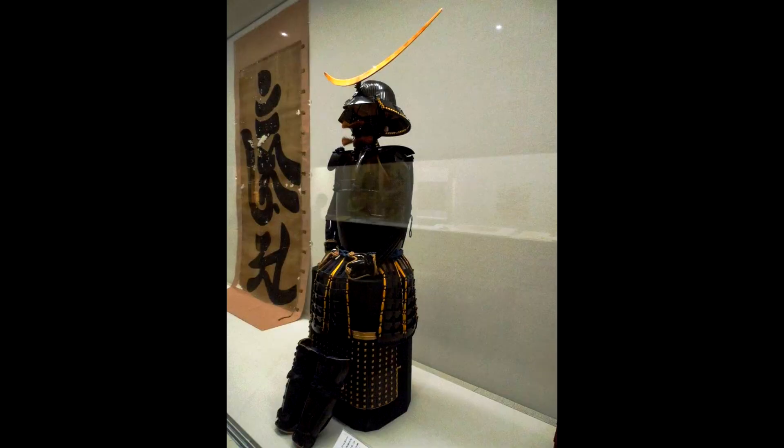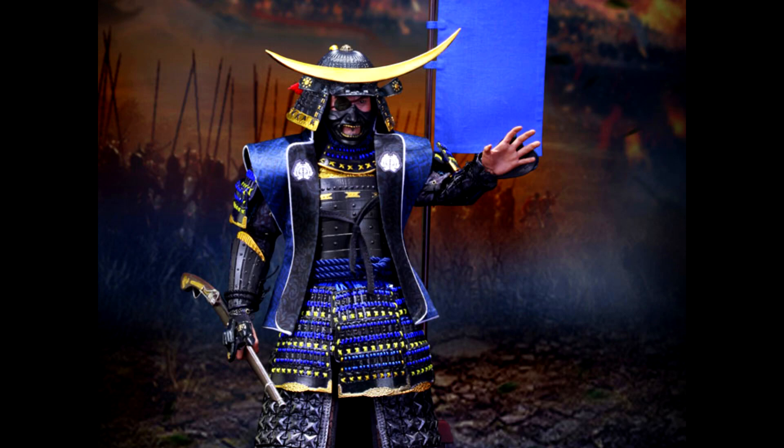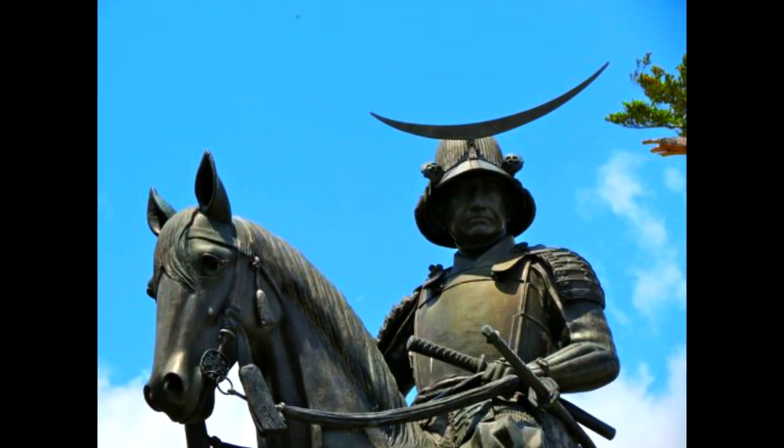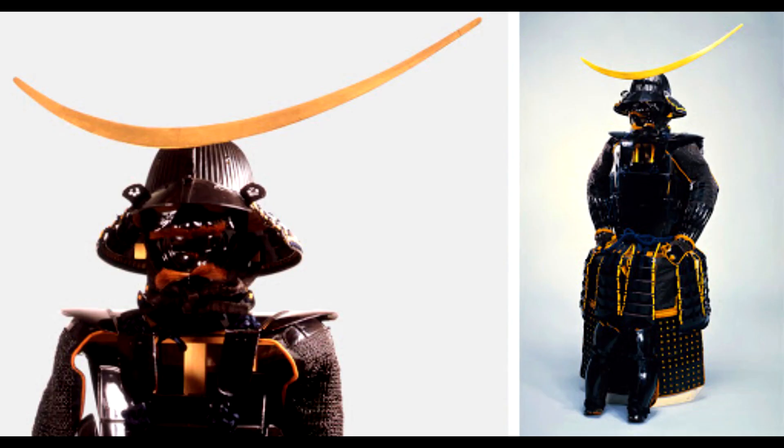Before moving to number one, I've got an honorable mention: the samurai helmet used by Date Masamune. The helmet did not make the list because if I compare it to the super fancy Kawari Kabuto, his regular battlefield Kabuto is not going to give you that outwardly vibe. But it's an honorable mention because if we look at just regular samurai helmets, then it's my favorite because of the very famous Half Moon Crescent — and of course it's also a tribute to my favorite samurai of all, Date Masamune.